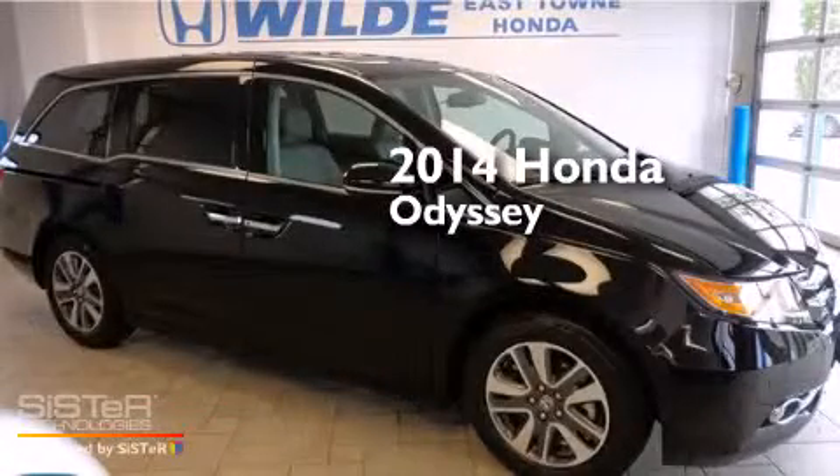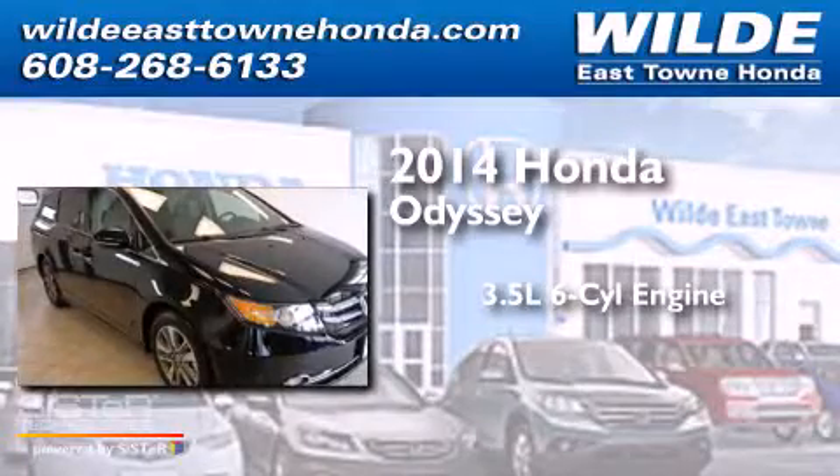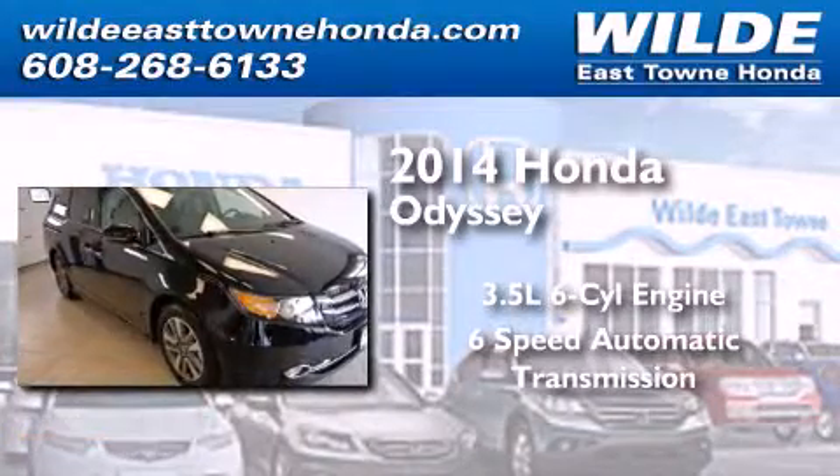This is a brand new 2014 Honda Odyssey. It has a 3.5 liter 6-cylinder engine and a 6-speed automatic transmission.